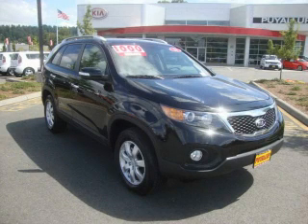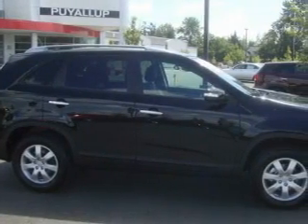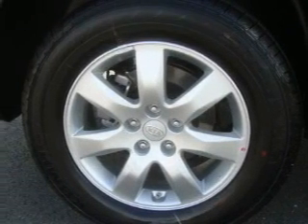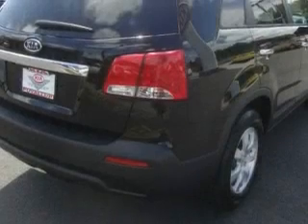This is a brand new 2011 Kia Sorento — functional utility for a modern lifestyle. Its top features include fold-down rear seats, cruise control, steering wheel mounted controls, and a CD player. It's easy to see why this vehicle is an excellent choice.